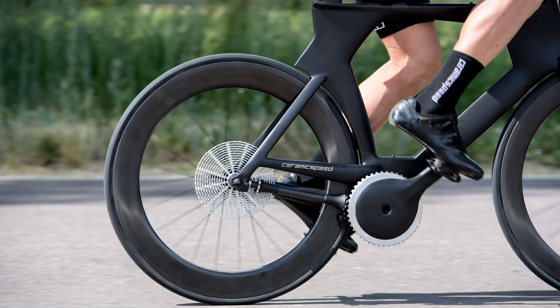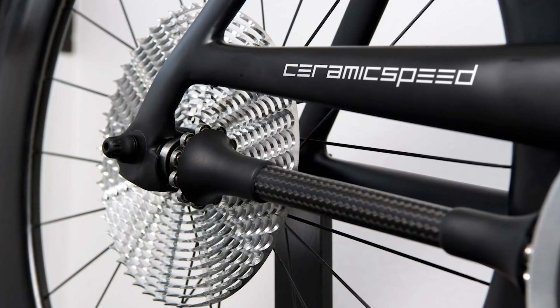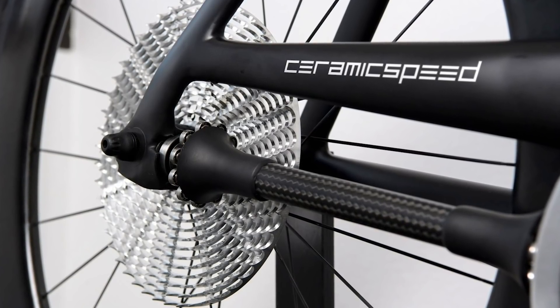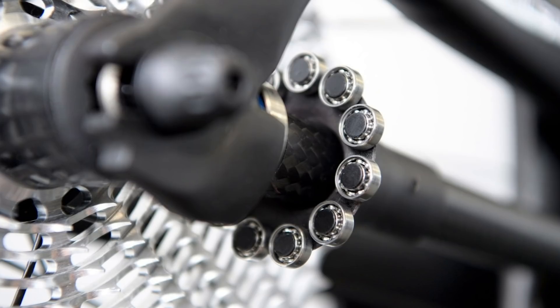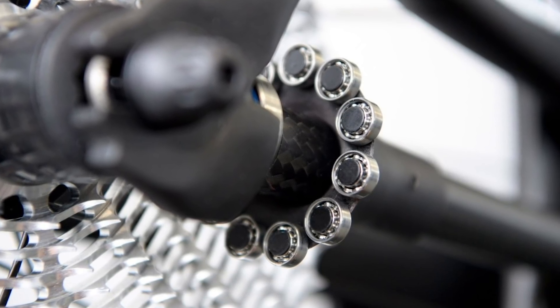Last year CeramicSpeed exploded the internet with news of its chainless Driven drivetrain. Driven completely eliminates a conventional bicycle chain, instead using a shaft drive with bearings at either end that engage with teeth on a sort of flat cassette at the back and a flat chainring at the front.